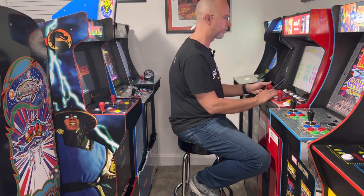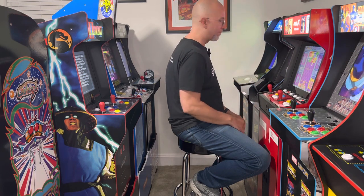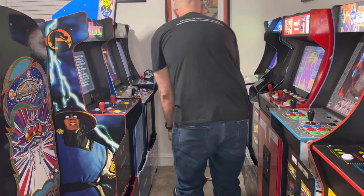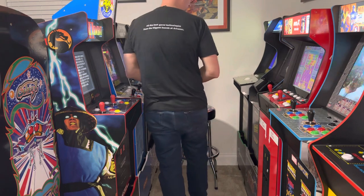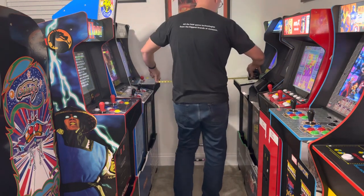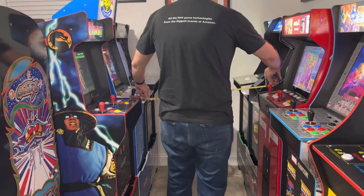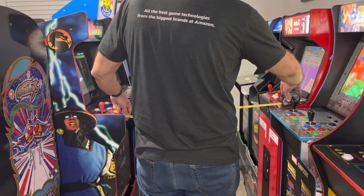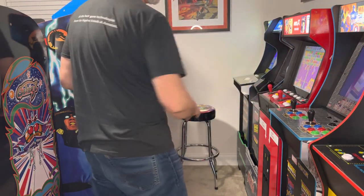I like to be fairly close. I haven't found it to be difficult at all to move around in the room — playing with or without a stool. Between these cabinets is 28 inches. So roughly pretty much anywhere you measure, 28 inches is the narrowest. It goes anywhere from 28 to 30 inches at the Neo Geo because it's a little narrower.